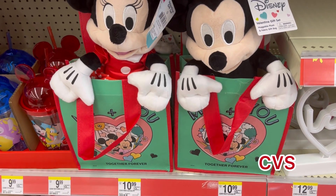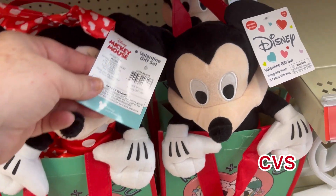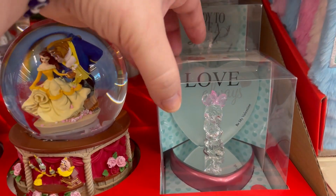Hey guys, it's Ashley, the Sweet Southern Saver, and I'm here to bring you some of the best deals around. Today I'm at CVS checking out some of their Valentine's items, and oh my gosh, they're so cute!